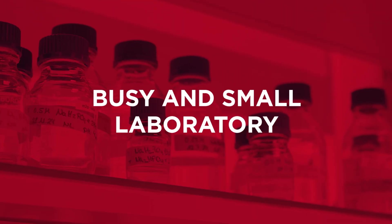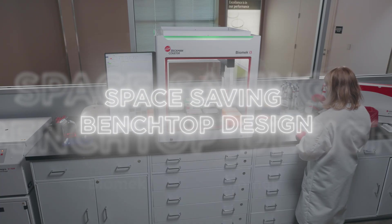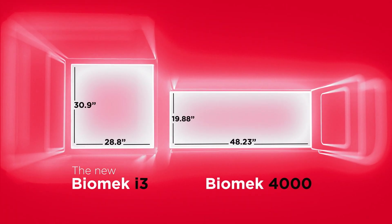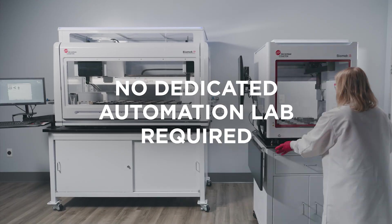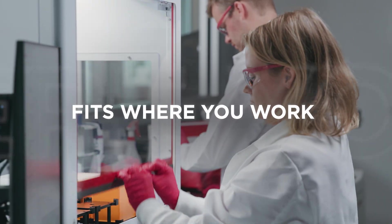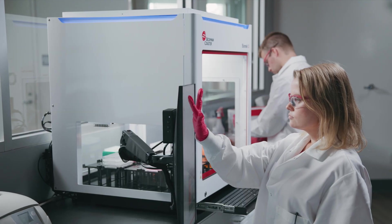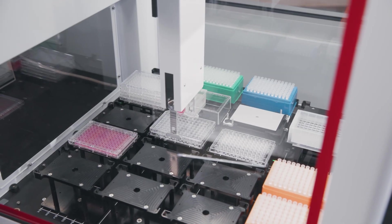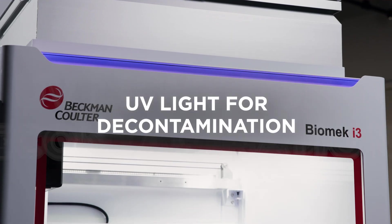One of the most common constraints in a busy lab is space. We've heard this loud and clear. That's why another key benefit of the Biomek i3 automated workstation is its space-saving benchtop design. As you can see, it has an incredibly compact footprint, significantly smaller than systems like the Biomek 4000. It's designed to fit comfortably on a standard lab bench alongside your existing equipment — you don't need a dedicated automation lab or a huge amount of free space. Its efficient design maximizes deck capacity relative to its bench footprint, and we've even included a UV light to help keep your compact workspace clean.